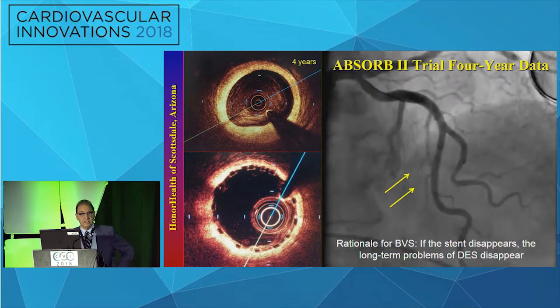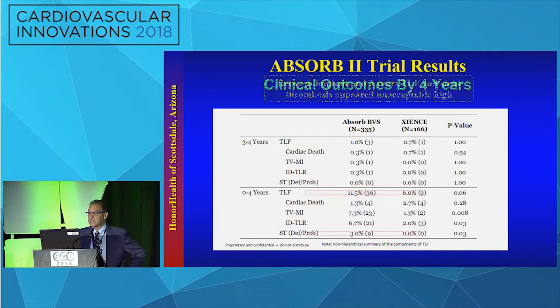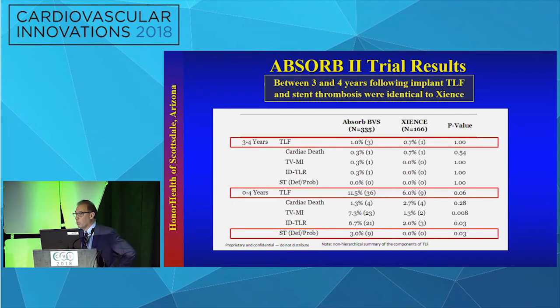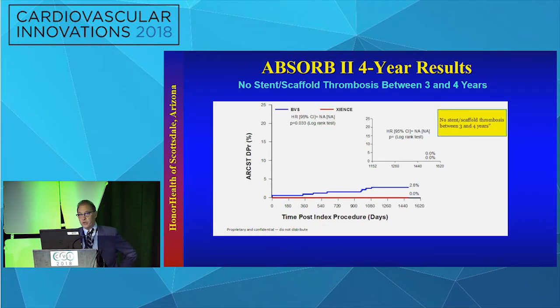In over four years — this is the first case we did in Scottsdale — you can see what happens: the scaffold completely melts. The problem is that between implant and three years, TLF and stent thrombosis appeared to be unacceptably high. However, between three and four years, once the scaffold had completely disappeared, stent thrombosis and TLF of the BVS arm were identical to Xience. At about 1,200 days, the lines are flat between Absorb and Xience — no new TLF, and no new scaffold thromboses between three and four years. So the concept remains intact.